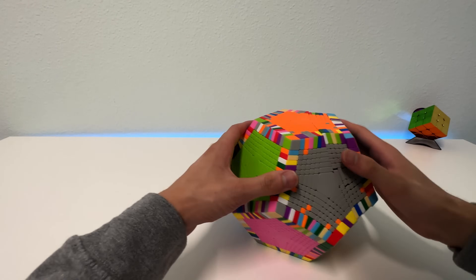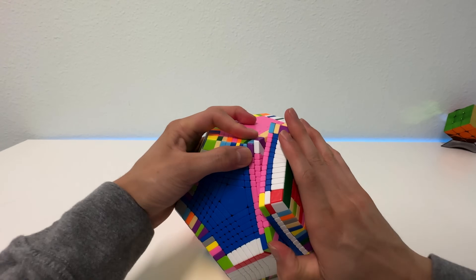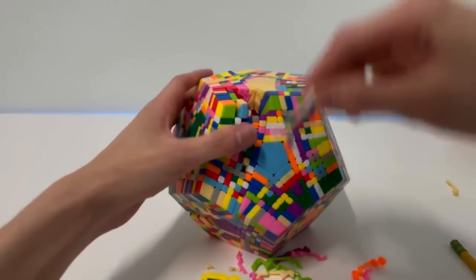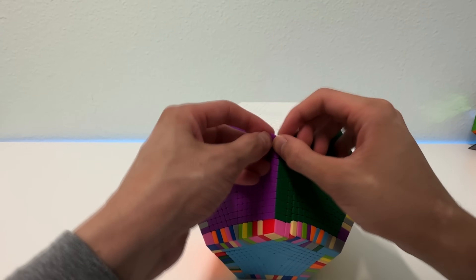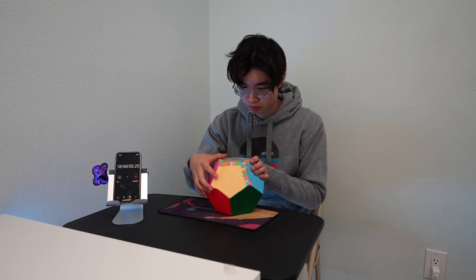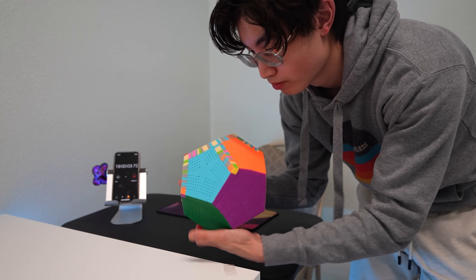I'm feeling more comfortable at home and I can't wait till all the centers are solved. Seeing the pieces starting to look more organized is super satisfying. Turning the outer layers more, pieces started to get caught with each other, and I was getting worried about the puzzle popping again. With the puzzle breaking completely the first time and having to put it back together randomly, I thought I would have impossible cases — but luckily I did not have any for the edges.